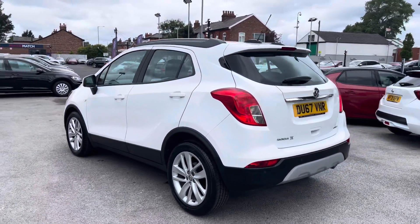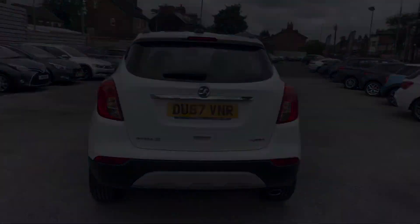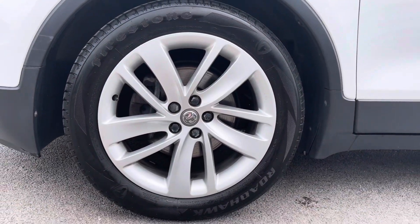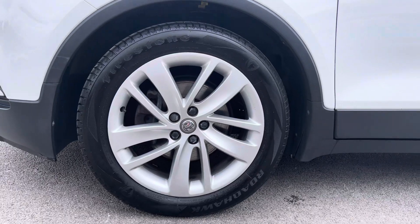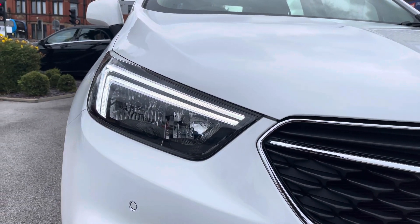It's a very practical small SUV and it looks very stylish too in the white paintwork. It sits nicely on 18 inch alloy wheels, and you do have LED daytime running lights that complement the vehicle all throughout the day.